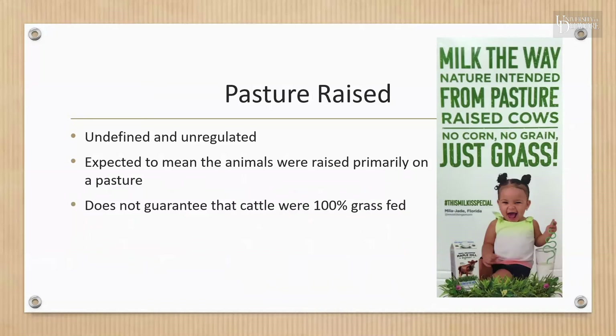'Pasture-raised' is undefined and unregulated. It is expected to mean that animals were raised primarily outdoors on pastures or with access to pasture, not continuously confined indoors. This claim on beef and dairy products does not guarantee that the cows were 100% grass-fed — they may have been given a grain supplement at some point.